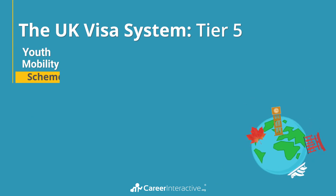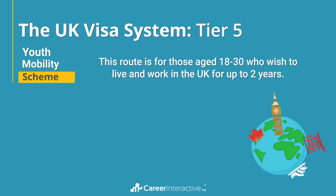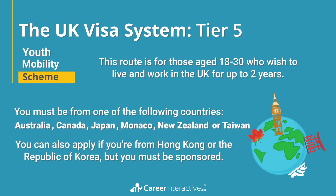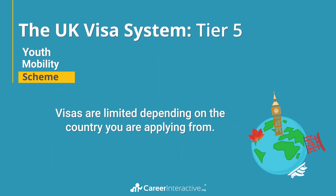Finally, the youth mobility scheme. This route is for those aged 18 to 30 who wish to live in the UK for up to two years. You must be from one of the following countries: Australia, Canada, Japan, Monaco, New Zealand, or Taiwan. You can also apply if you're from Hong Kong or the Republic of Korea, but you must be sponsored. This means applicants from these countries must have secured employment or sponsorship from a recognised UK sponsor. Visas are limited depending on the country you are applying from.